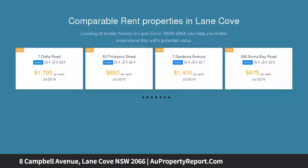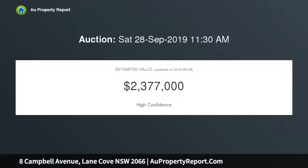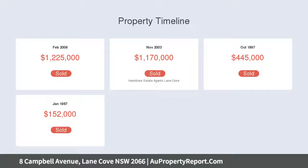Interiors harmonize classic appeal with a host of contemporary appointments that complete all three levels, cascading down to a picture-perfect entertainers yard. Featured for its design on a lush approximately 557 sqm parcel, with complete DA approval for a dual carport.